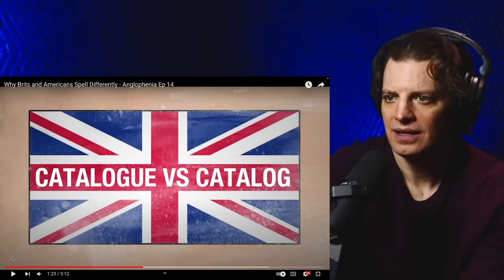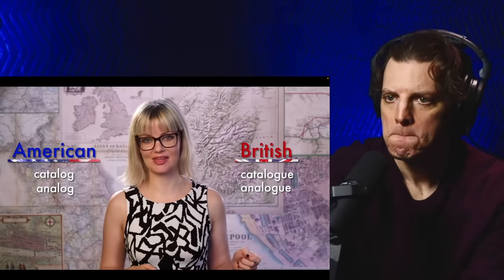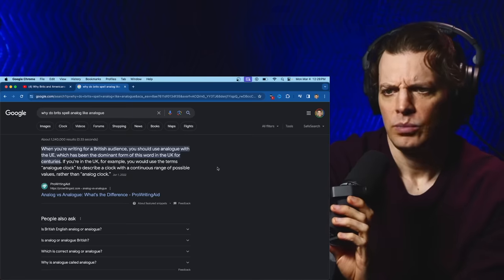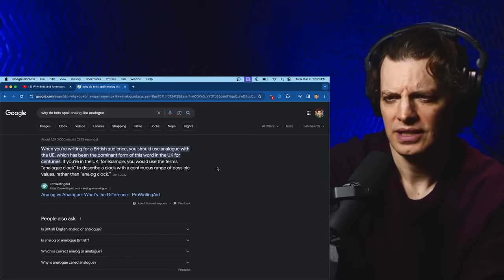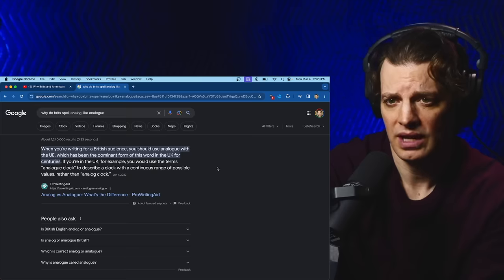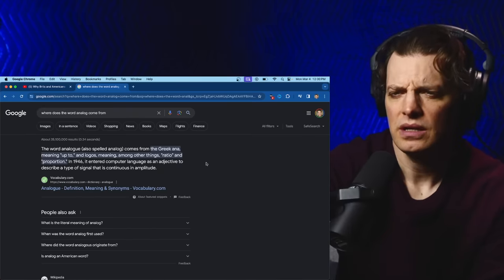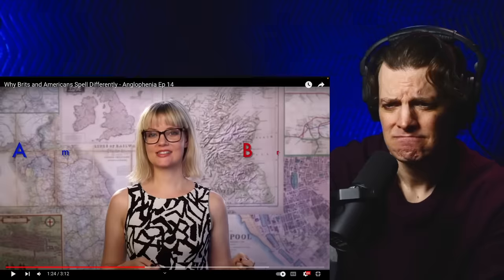Catalogue versus catalog. The words catalog and analog lost the silent U-E that they had on the end. I've mistakenly spelled analog like that a few times. When you're writing for a British audience, you should use analogue with the U-E, which has been the dominant form in the UK for centuries. If you're in the UK you would use the term analogue clock. But why? It's Greek. Okay.